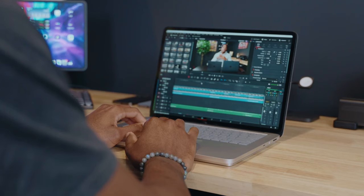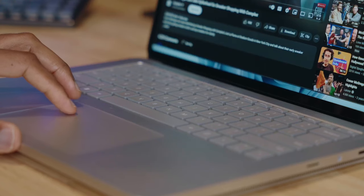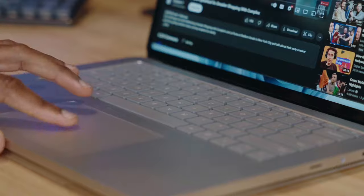I'm excited for this one because as a creator it feels like there's just never enough time to get everything you need done in a day, but this one simple change has made a world of difference for me, and that's switching to Thunderbolt. Before we dive in, I want to thank Intel for sponsoring this video and adding this game-changing tech to my setup.